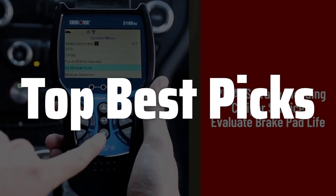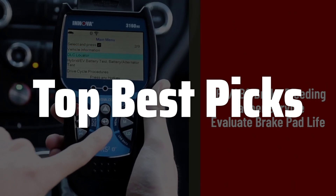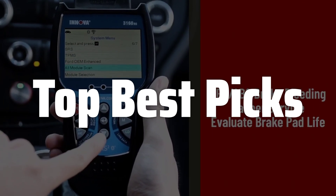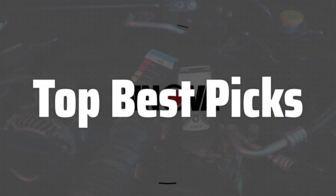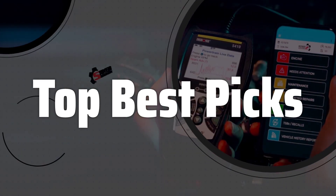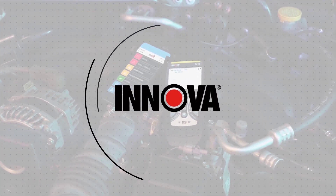Welcome to Top Best Picks. The best OBD-1 scanner for GM is probably one of the most useful tools for any GM vehicle owner, especially those with older models from 1982 to 1995, allowing you to diagnose issues, monitor performance, and potentially save a significant amount of money on costly repairs. This in-depth review will cover everything you need to know before buying one, helping you choose the perfect scanner to meet your specific needs and budget.